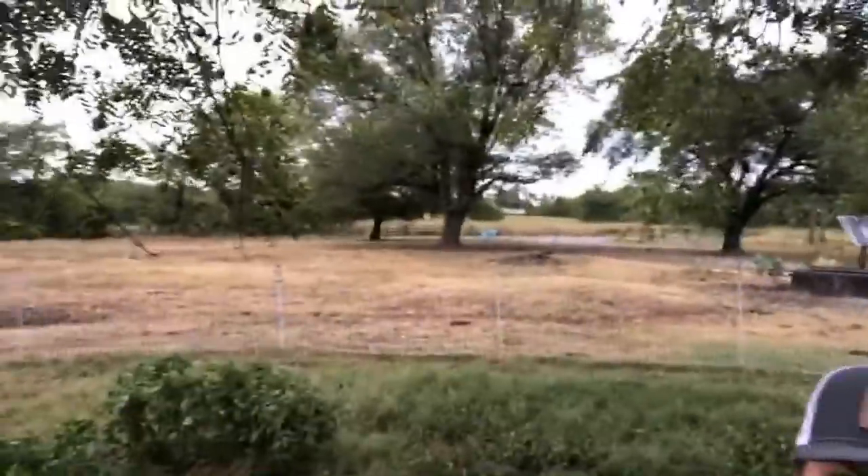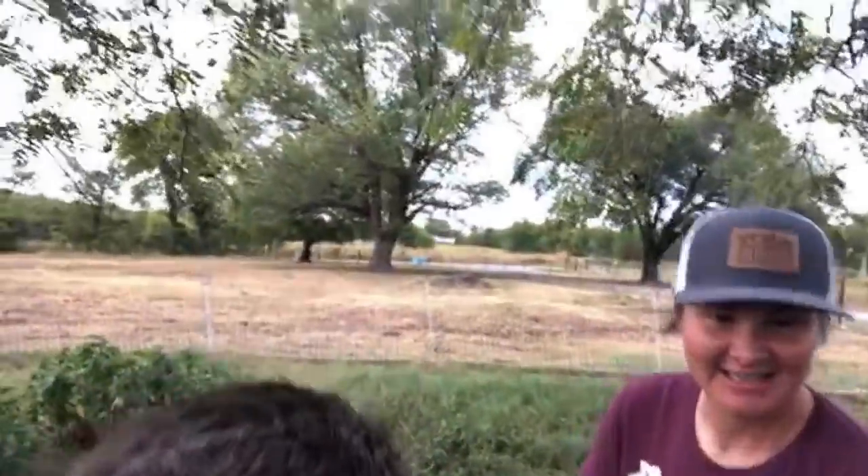Hey guys! So if you clicked on this video it's probably because of the title, and it's true. We were coming out here — we're actually going to go live tonight at six o'clock — but we had a problem. I came out here to the chicken coop and we have some brand new baby chicks under a turkey, but we also found a skunk. The skunk is underneath our stock trailer. This isn't good. We're here for advice — we've got 37 people here already.